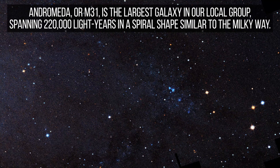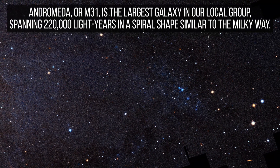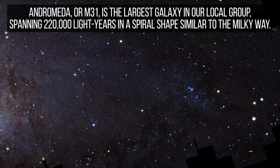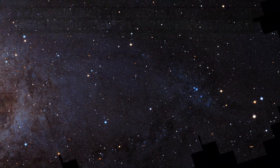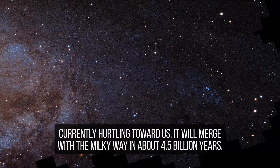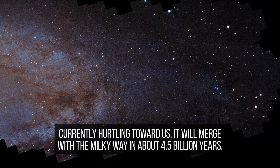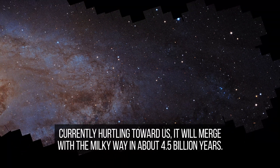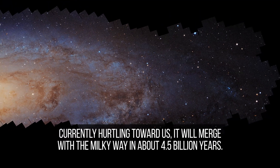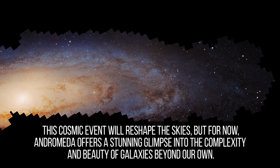By analyzing the distribution and characteristics of the resolved stars, astronomers can reconstruct Andromeda's dynamic history, including past interactions and mergers with smaller satellite galaxies. Such events have played a crucial role in shaping the galaxy's current form and will continue to influence its future evolution. Comparing these findings with observations of the Milky Way enhances our understanding of galactic formation and behavior in the broader universe.